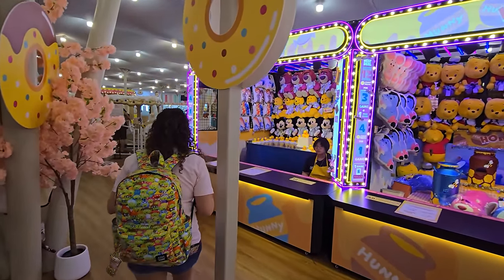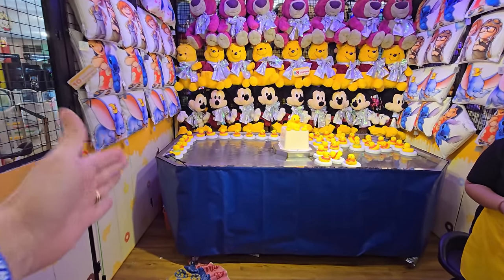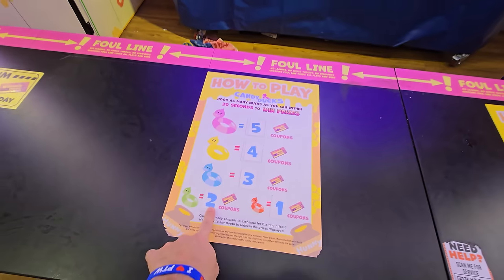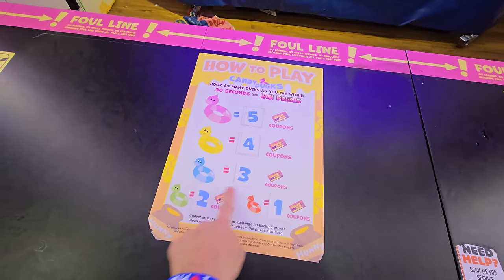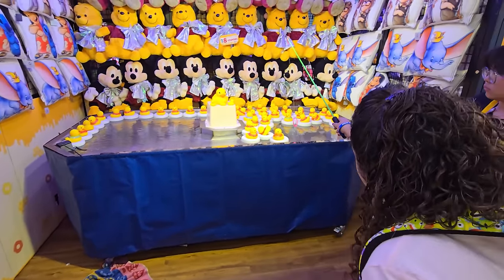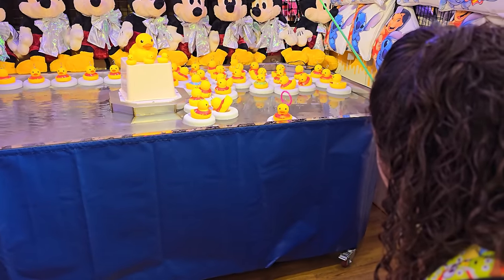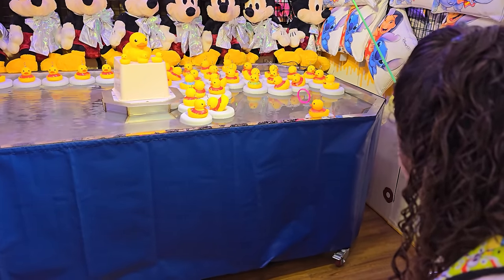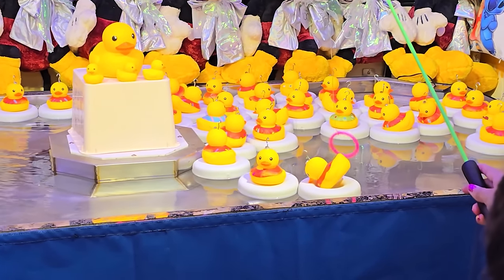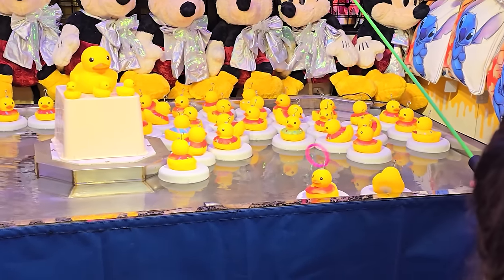We're going to start off on this one called Candy Toss. She's going to have 30 seconds to catch as many ducks as she can. Each duck has a different color and they're worth different amounts of coupons — she wants the pink ones because they're worth five, four, and three. You'll notice around each duck there's a color — the pink ones are worth the most. They're supposed to be going in a circle but they're not moving right now, so that's not good.